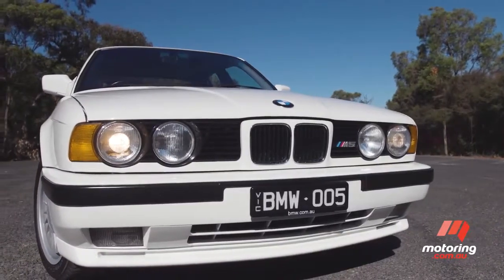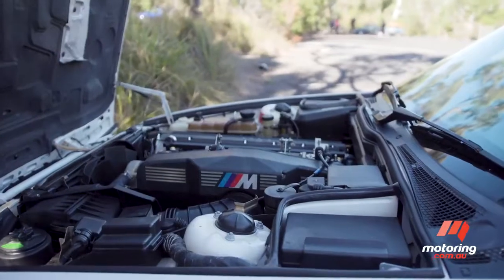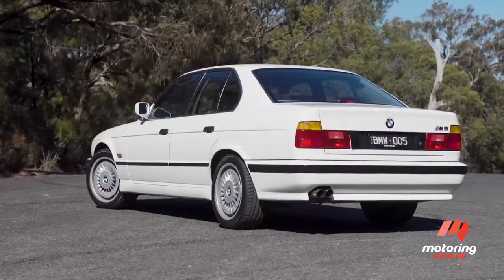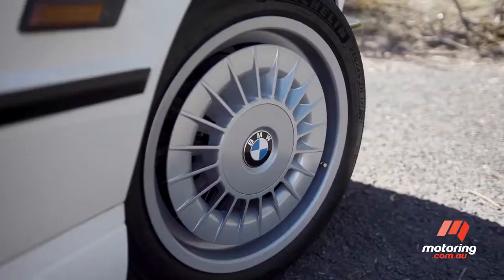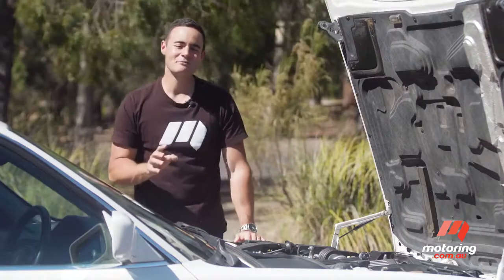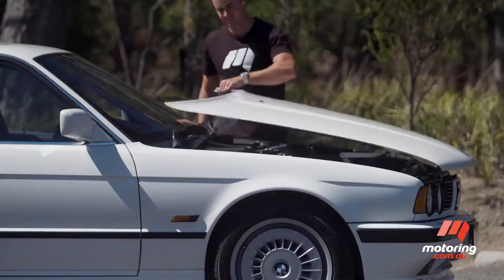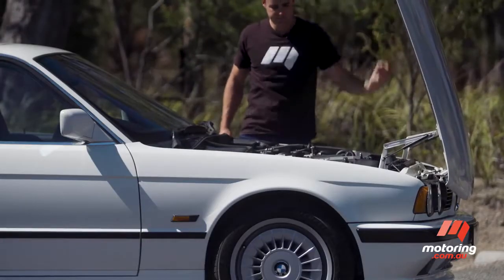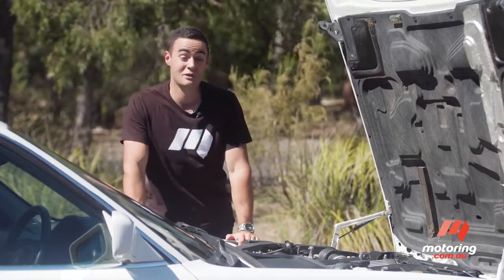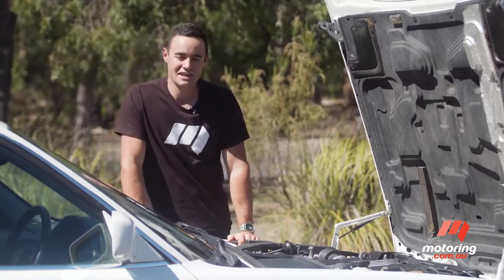Put simply, the E34 M5 helped shift BMW into a new performance paradigm. Employing a 3.5-litre straight six derived from the legendary M1, it blended silky smooth rear-drive dynamics with new technologies, including self-levelling rear suspension. This is one of those cars that really has to be seen in the skin to be appreciated. Look at the way that the bonnet opens, the way that the wheel design actually promotes brake cooling, or even the way that the doors thud shut. The E34 M5 was regarded as BMW's last hand-built car, and this particular example looks and feels special.